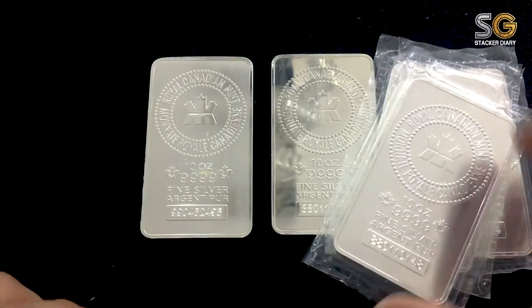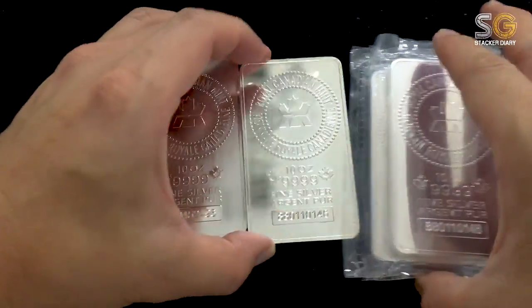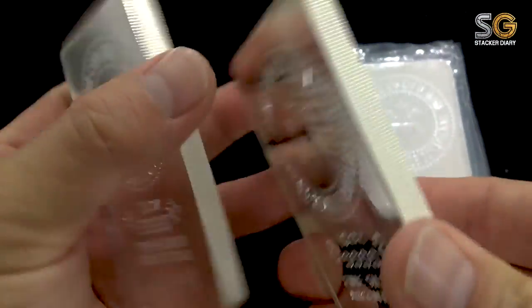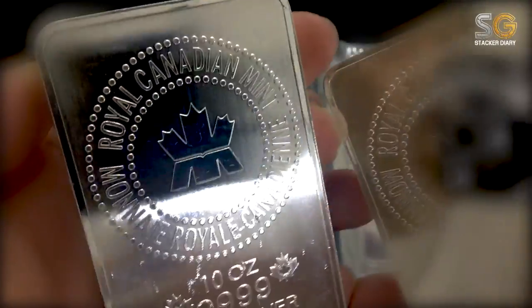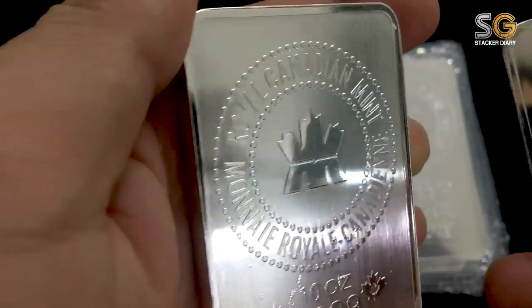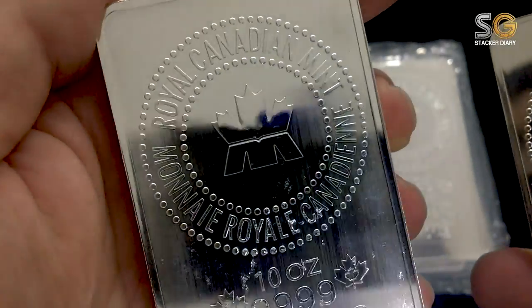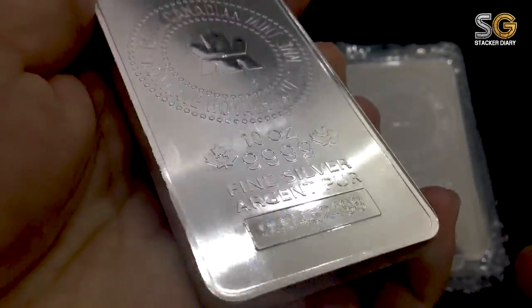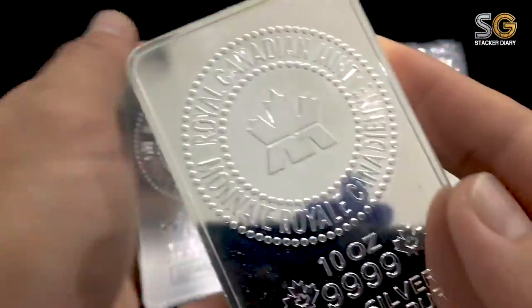Today I want to share my Royal Canadian Mint 10-ounce silver bar. For those who keep silver, you'll know that Royal Canadian Mint is famous for their Maple Leaf coins. They have a lot of different coins and rounds, and this is their famous silver bar — take a look.